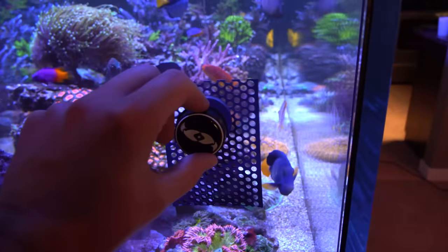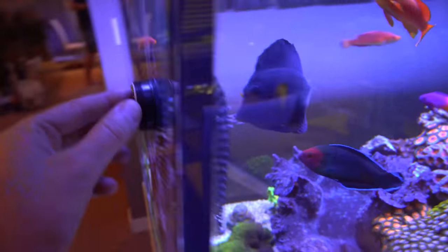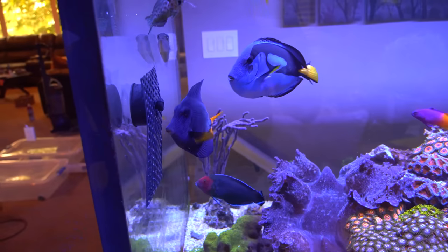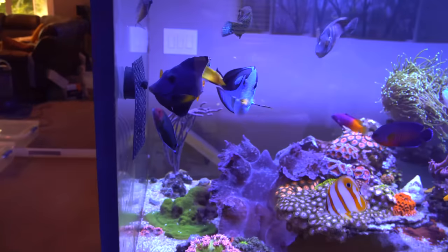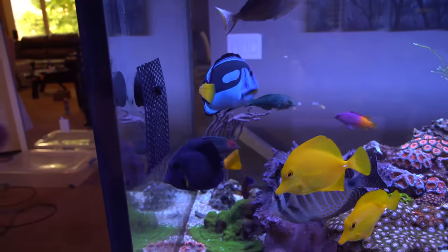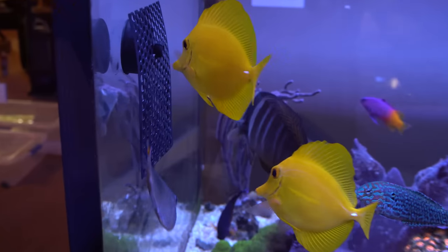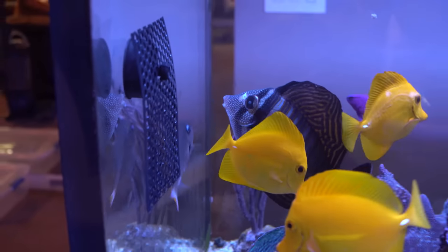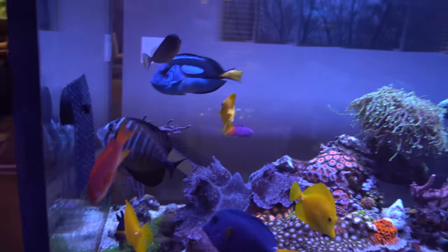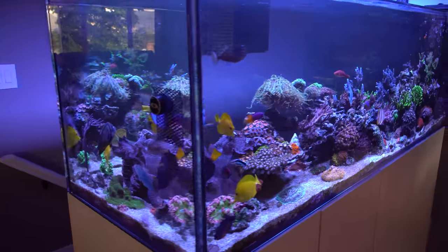I decided to try using the Two Little Fishies algae clip. I previously had the Innovative Marine one, which I did like, however I wish the blue was black because the blue stands out a lot more to me. The only thing with this one is they always seem to rip out all the algae within minutes, so it doesn't hold the algae in there quite as long, but I do like how it's less heavy and less intrusive visually on the tank.